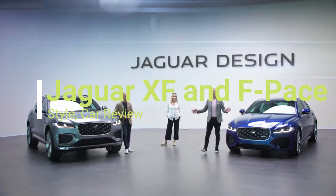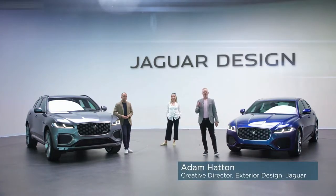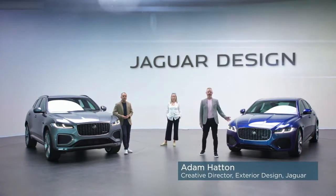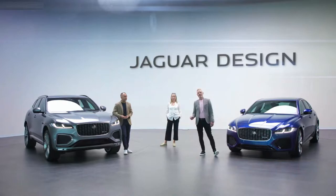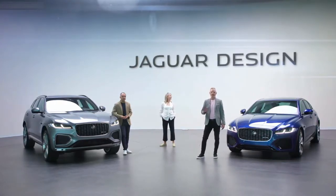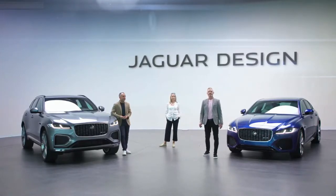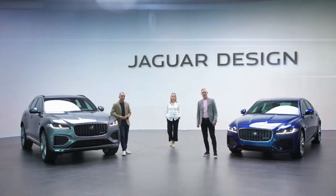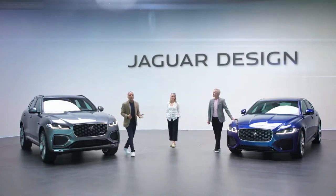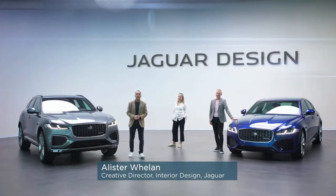Hello and welcome to the Jaguar Design Studio. This is much more than a midlife refresh for F-Pace and XF. New F-Pace and new XF each have bold new exteriors and all new interiors, integrating our latest connected technologies. But these updates also give you an insight into the future direction of Jaguar design.